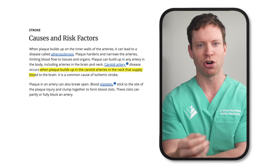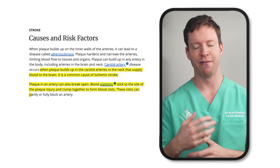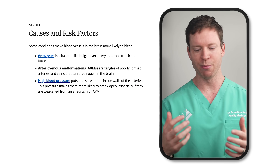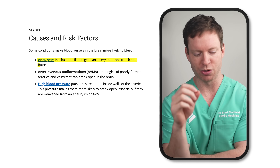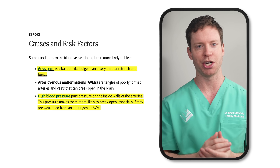Plaque can lead to an ischemic stroke when a piece of it breaks free, or when it ruptures — and that's what can lead to a blood clot. With hemorrhagic strokes, sometimes it can be caused because the blood vessels in the brain haven't formed properly.